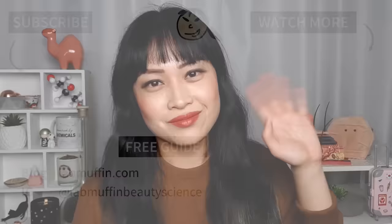I hope you enjoyed this deep dive into sunscreen science. You can also follow me on Instagram at labmuffinbeautyscience and check out my blog labmuffin.com. See you next time to nerd out more about the science behind beauty products.